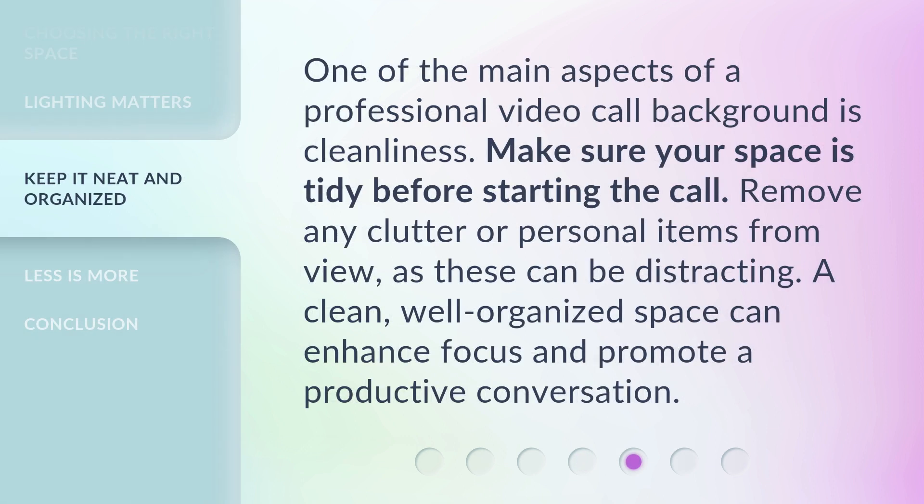One of the main aspects of a professional video call background is cleanliness. Make sure your space is tidy before starting the call. Remove any clutter or personal items from view, as these can be distracting. A clean, well-organized space can enhance focus and promote a productive conversation.